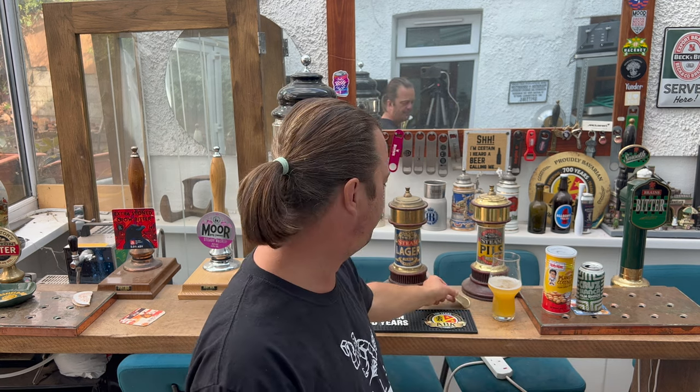My apologies for the whole dog food lid comment. The first time I ever opened a can like that was for dog food. I could have said a tin of hot dogs or a tin of baked beans. There was no malice in that comment whatsoever.